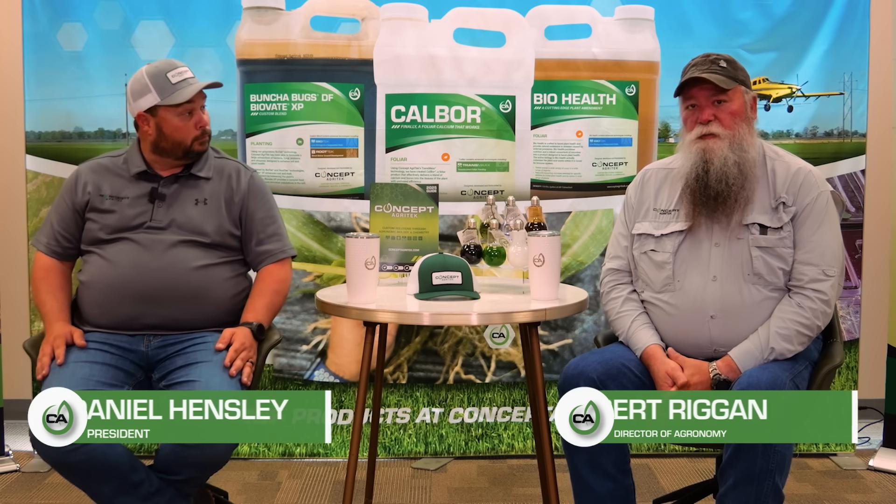Hello, my name is Daniel Hensley. I'm president of Concept Agritech. My name is Bert Riggin. I'm the director of agronomy.